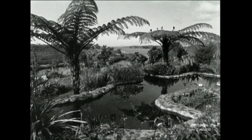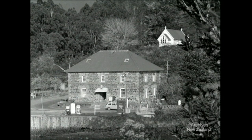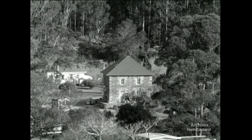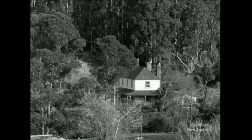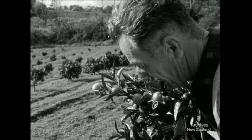Tucked away on a tidal tributary in the Bay of Islands is a settlement called Keri Keri. It began before the Treaty of Waitangi with a mission station — New Zealand's first stone building. But now the mission station's a store, and next door in New Zealand's oldest wooden house live the descendants of settlers who planted the first orange tree, and in this orchard ploughed the first soil.